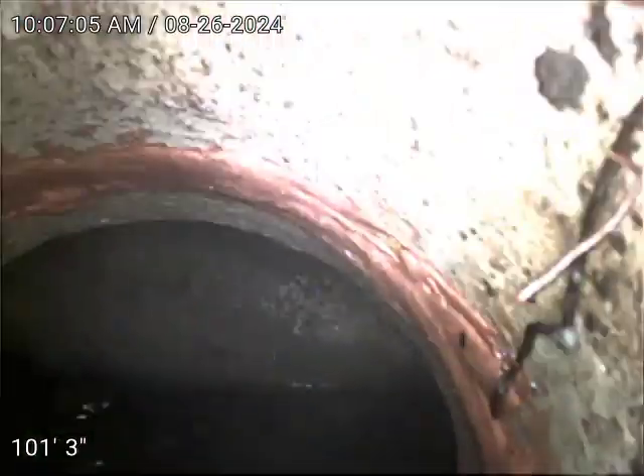We are at 3580 South Nucla Street in Aurora. Today is August 26, 2024 at 10:06 a.m. We're checking this main sewer line after removal of a blockage. The line is completely clear. We're spraying the wire right now.